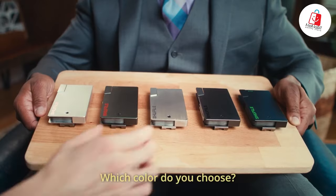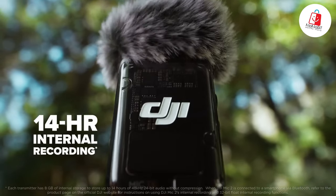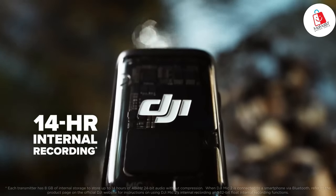Greetings gadget enthusiasts! Are you ready to dive into the world of cool tech gadgets? Join us as we unveil the 15 coolest gadgets on Amazon in 2024. So let's dive in!